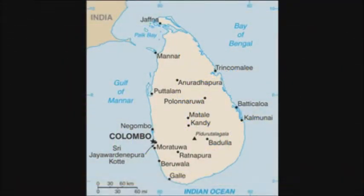Sri Lanka is an island nation in the northern Indian Ocean, off the southern coast of the Indian subcontinent in South Asia. Since it is an island nation, it does not border any other countries, but shares maritime borders with India and the Maldives.